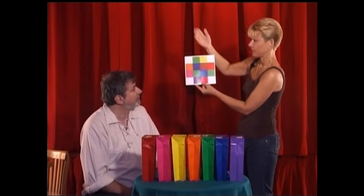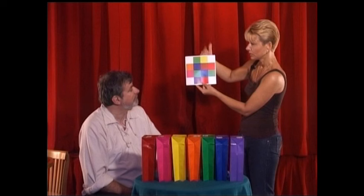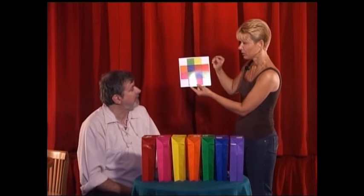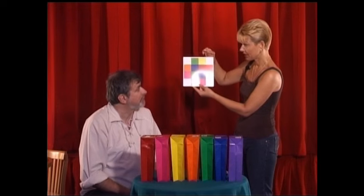Now of course, had you said February, it would have been yellow. Had you said April, it would have been blue. Do you want to even change your mind? No. Green was the selected.